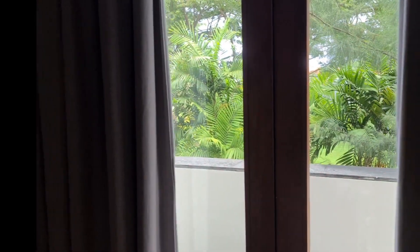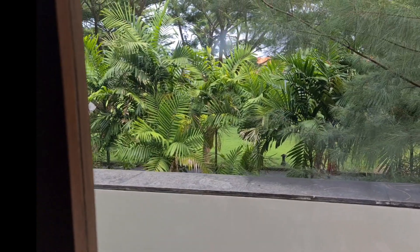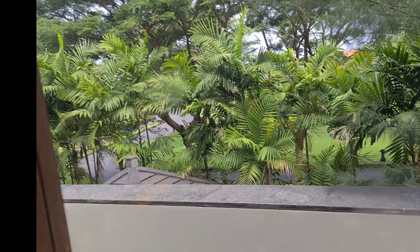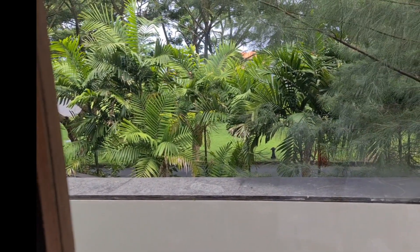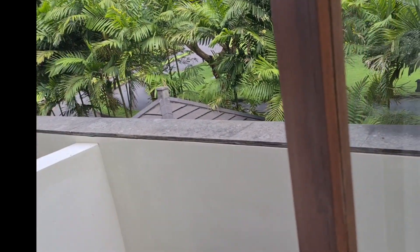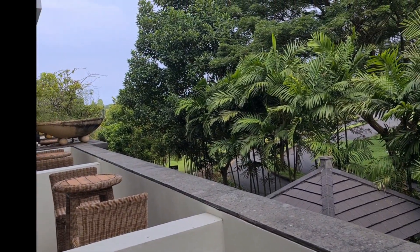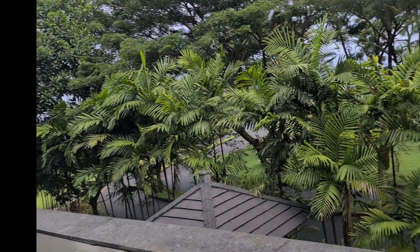Ini view-nya ya. View-nya ini kayaknya oh jalan ke depan ini. Oh iya ini bisa dibuka, ada terasnya ya. Kita lihat — tuh terasnya, dikasih kursi.